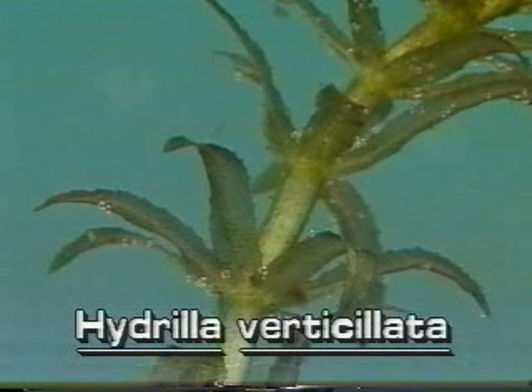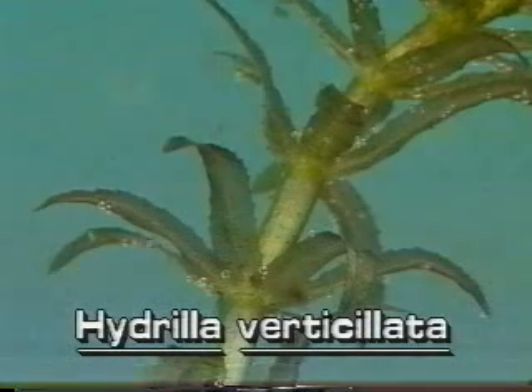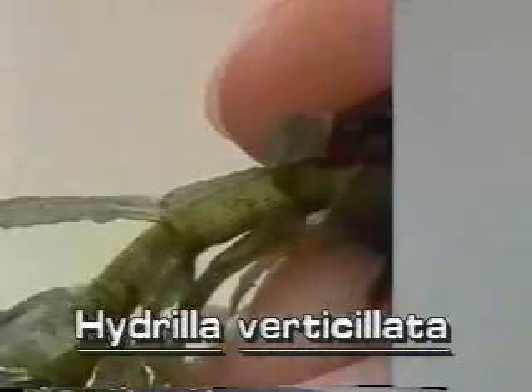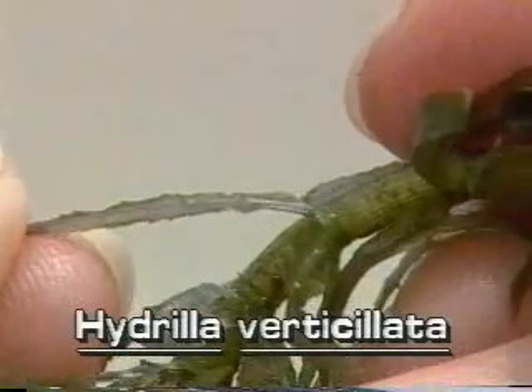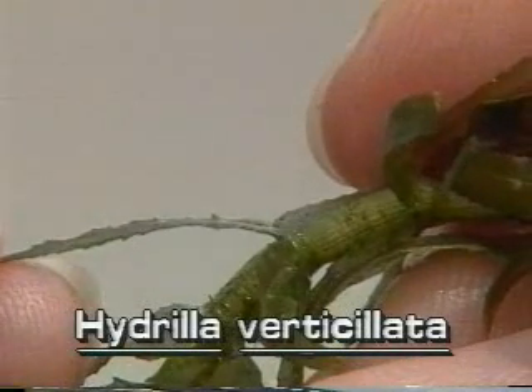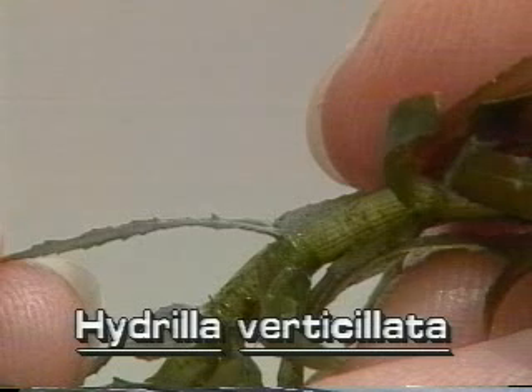Hydrilla's small leaves are strap-like and pointed. They grow in whorls of 4 to 8 around the stem. The easiest way to recognize Hydrilla is to look at the leaf margins and leaf undersides. The leaf margins are distinctly sawtoothed. Turn the leaf over to see the midrib — the large main vein in the middle of the leaf. Hydrilla often has one or more sharp teeth along the length of the leaf midrib. These tiny teeth make Hydrilla feel rough when pulled through the hand.